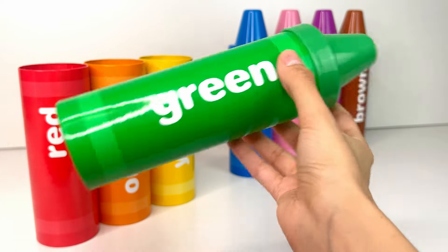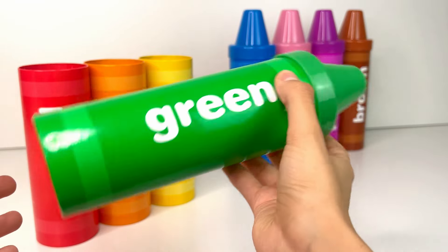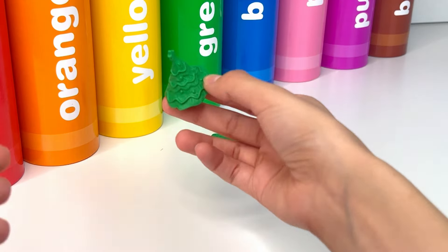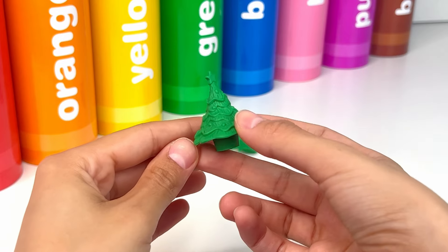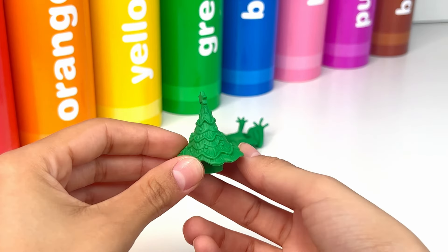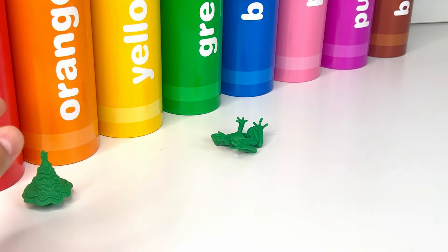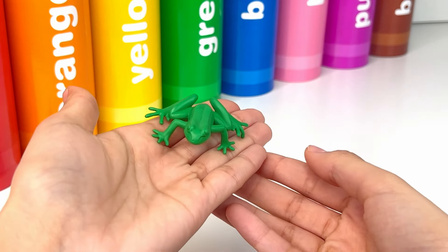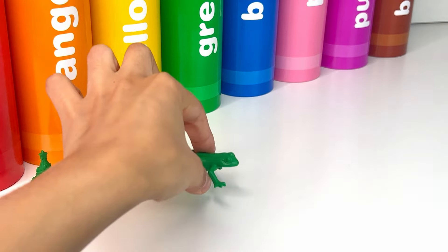I wonder what surprises are inside. First, we have this little cute Christmas tree — there's a star at the top, it's very magical. Next, we have this little frog. A frog is a small bouncy creature that lives near our ponds.